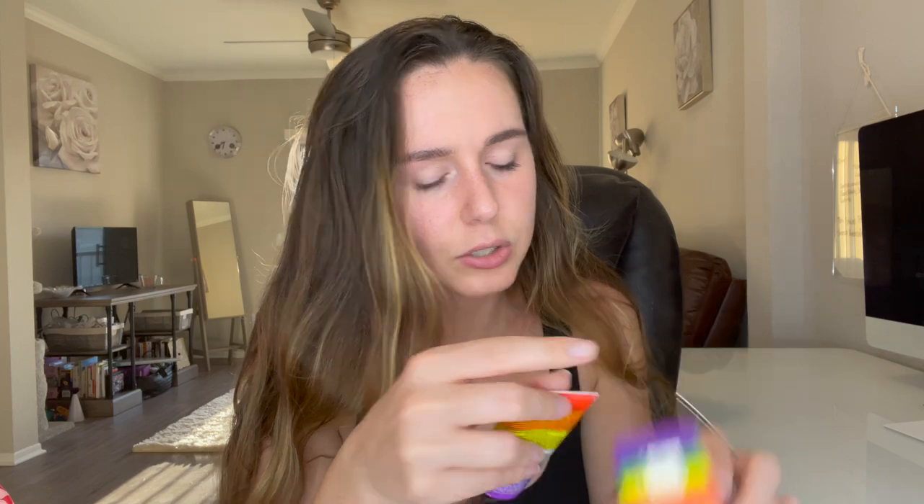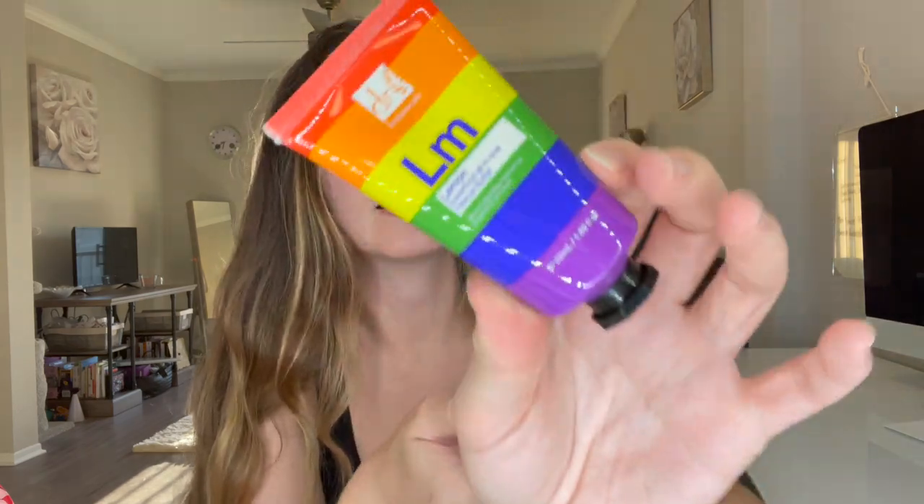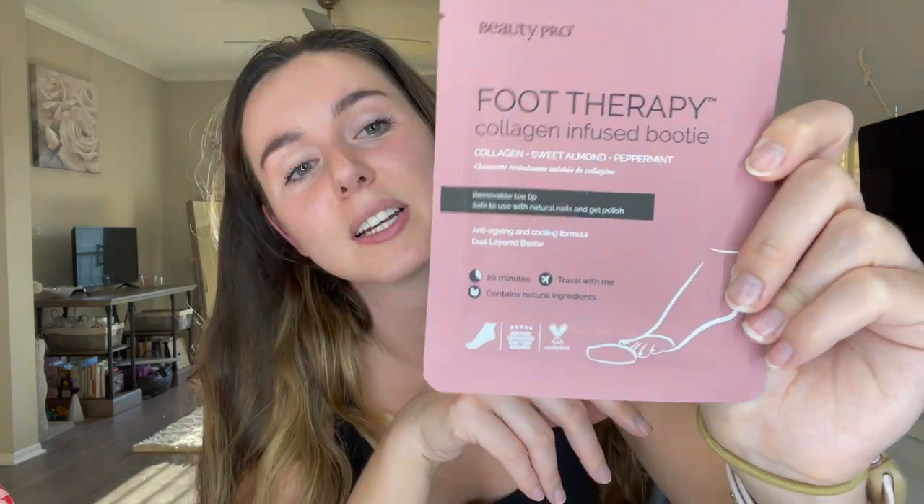Next product I've gotten is the BeautyPro Foot Therapy Collagen Infused Bootie. It's got collagen, sweet almond, and peppermint. I do love foot masks — they are definitely nice and hydrating and good to add into your routine every once in a while for some extra pampering. I like to do them before bed too.